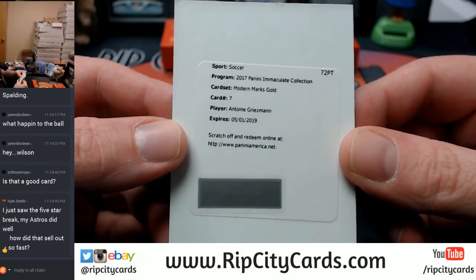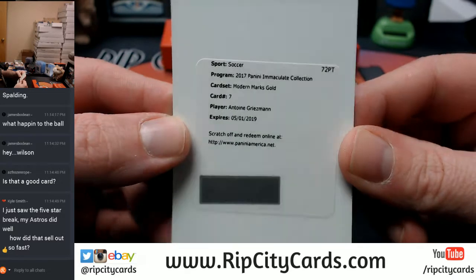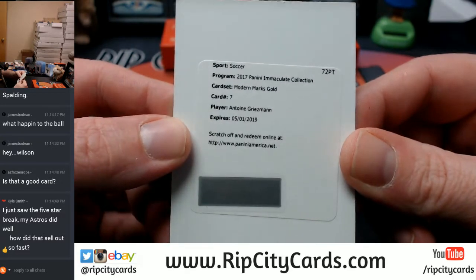Modern Marks gold - Griezmann. I'm going to have to check the checklist to see what team that is assigned to.